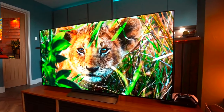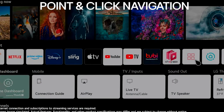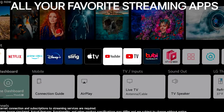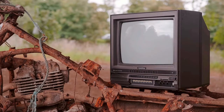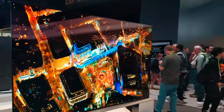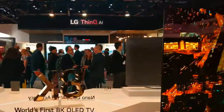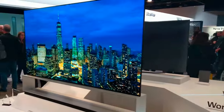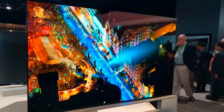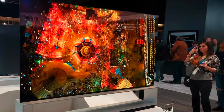The LG B4 has received some important changes to make it much closer to the C4 than we saw in the last generation. The addition of a new size and a newer HDMI standard across the board means that it looks to be one of the best budget HDMI 2.1 TVs of the year. We expect the C-Series to remain as popular as ever, but we wouldn't be surprised to see the B4 making waves in 2024. Overall, the LG C4 is the better TV, though it is more expensive.